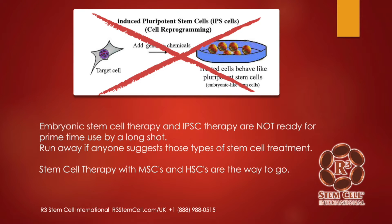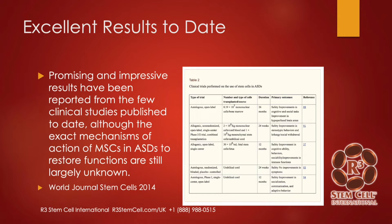There are excellent results to date. A collection of studies reviewed showed promising and impressive results. For ASD, you can look at the primary outcomes: improvements in cognitive and social tasks, improvements in stereotypic behaviors, improvements in cognitive ability, and so on. There's only one that showed no improvements. When we see no improvements, it typically means that it's a low-quality stem cell or they didn't give enough.